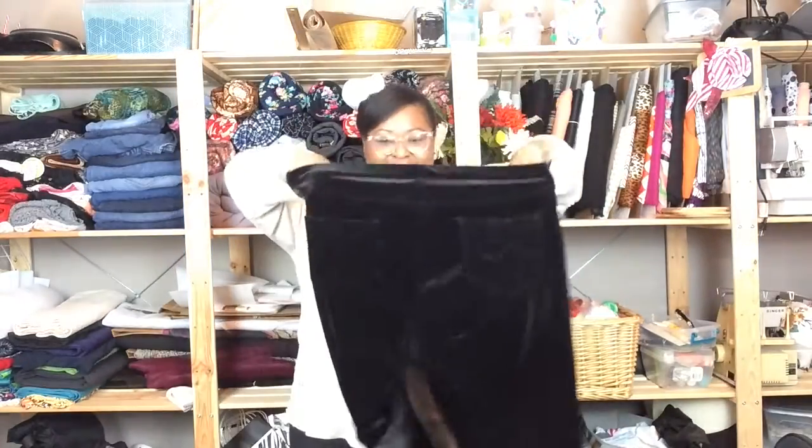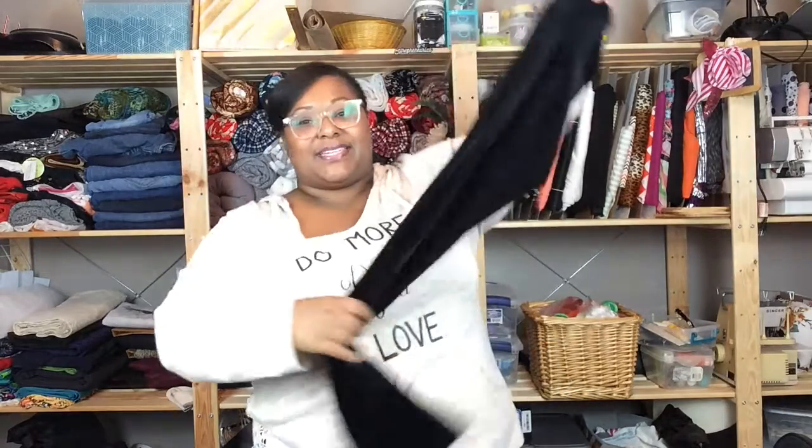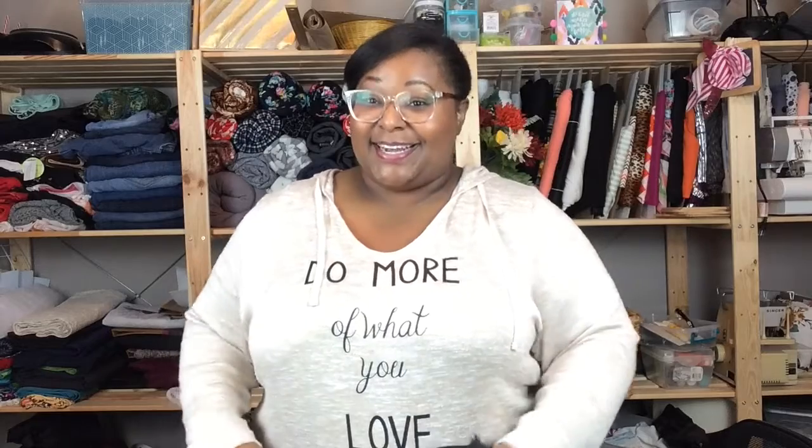The next thing I thrifted were these black velvet pants. Even here in normally hot Arizona, it is starting to get a little cold. I got some black stretchy velour velvet pants. If you have some of these or can find some, they're definitely gonna give your cat appearance a little bit more fluffy feel.